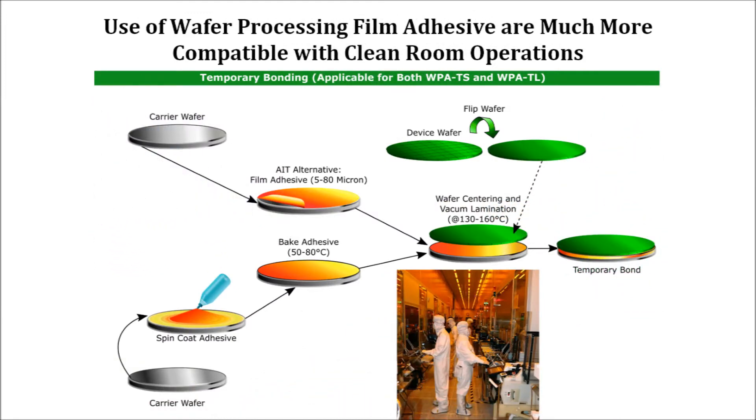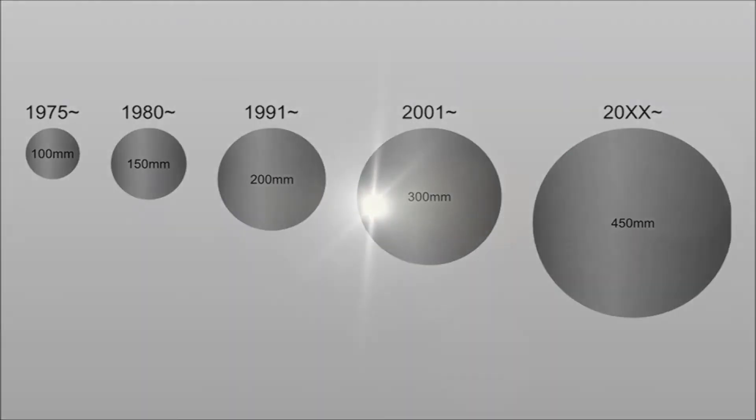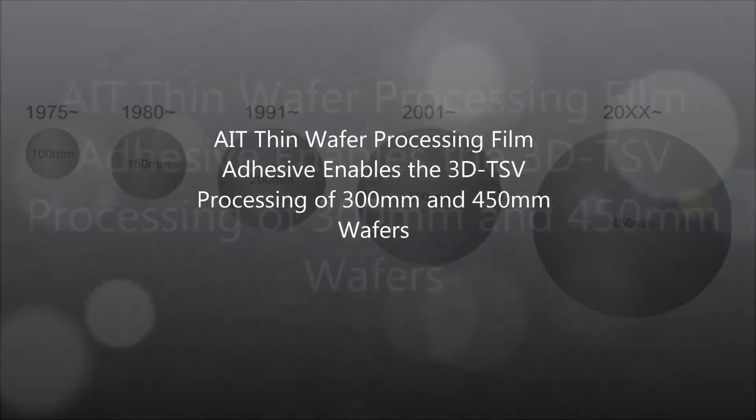AIT WPAs have been tested and proven to provide support for polar solvent stripping during some lithographic processes, acid bath during electroplating, and high temperature oxide deposition of over 300 degrees C without any degradation or outgassing.